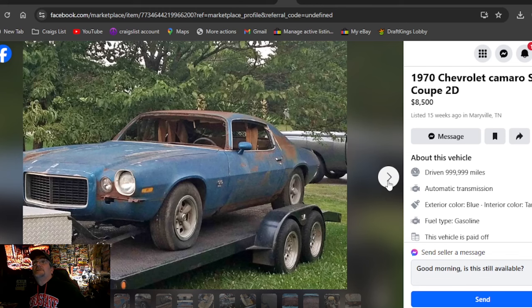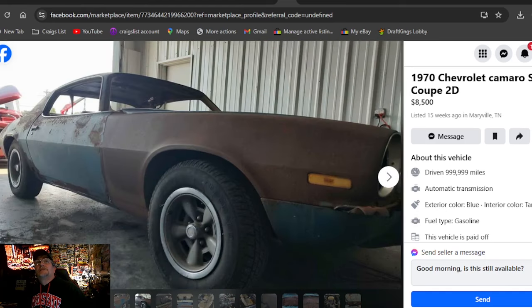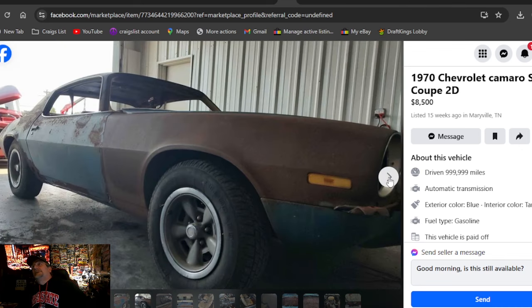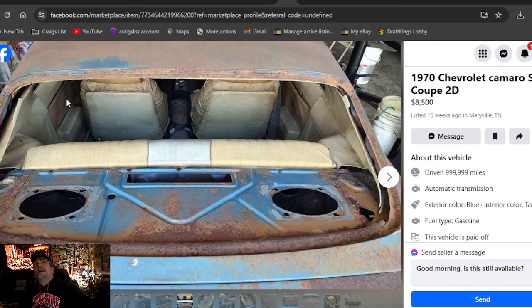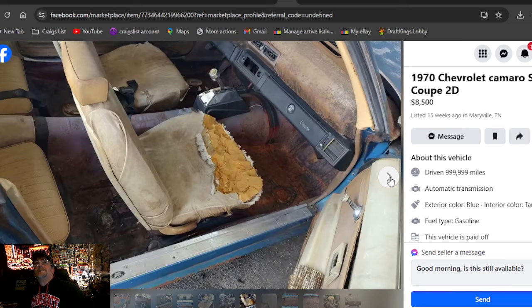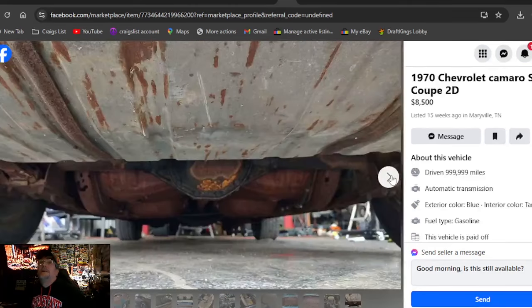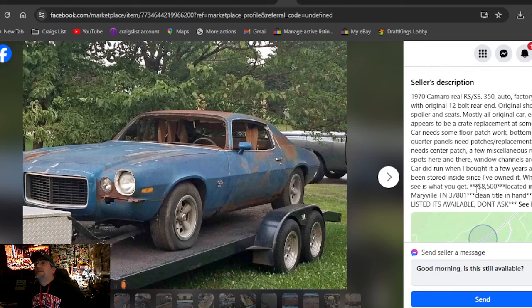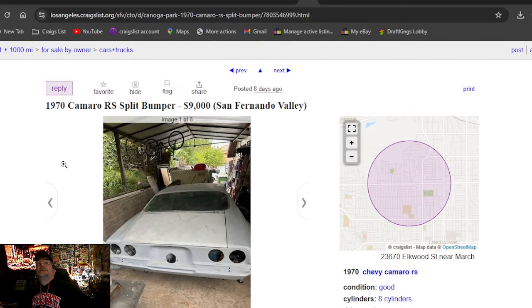1970 Chevrolet Camaro SS coupe 2D, $8,500, listed 15 weeks ago in Tennessee. It's nicer than the last one and it's a true SS blue car — I like it. But look at all that rust. That's not pretty patina, that's rust. 15 weeks in Tennessee — no glass in the back window. $8,500 for this, but if it was a manual I'd be all over it with that Quicksilver shifter. Dash is junk, interior is junk, trunk is rotted out.